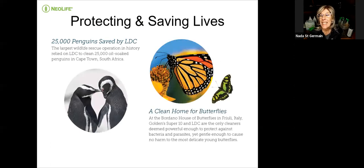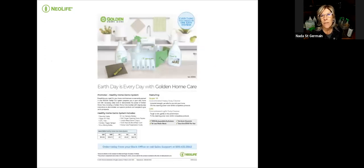Some of you have heard us talk about the penguins and the butterflies. There was an oil spill in Cape Town, South Africa, and over 25,000 penguins were saved by Neolife's light-duty cleaner. They washed the penguins and scraped off the crude oil — the penguins continued their mating afterward. With other toxic soaps you can remove the oil but it disrupts their natural protection. Also in Italy, they use the LDC and Super 10 to clean butterfly facilities, protecting against bacteria and parasites without harming the butterflies.